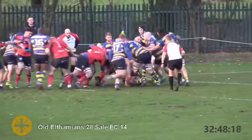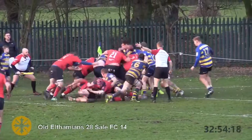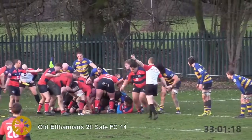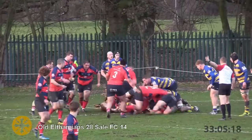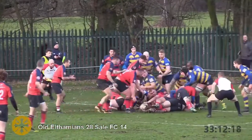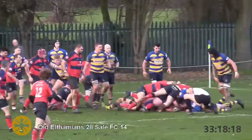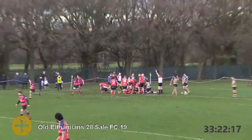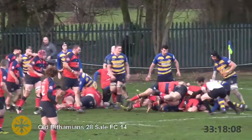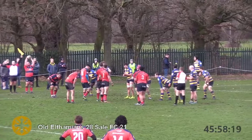Eight minutes to go. Longmore finds the jumper — Sale FC now start to drive for the line, sensing an opportunity. For now, repelled by OE's defence, but a penalty advantage comes their way. Jake Barron has the ball in his hands. Big Sale FC forwards take their turns, Jake Pope points towards the line and drives himself over — Jake Pope dives in for Sale's third! Tremendous effort from the prop forward. Try confirmed. Is there time left for Sale FC after this late fight back?